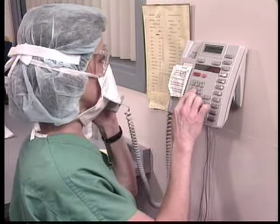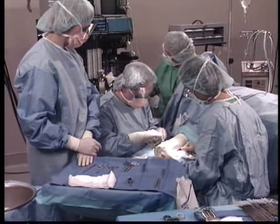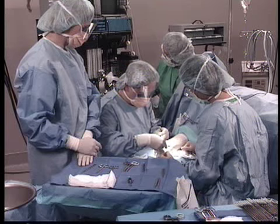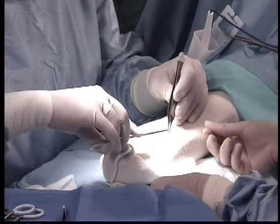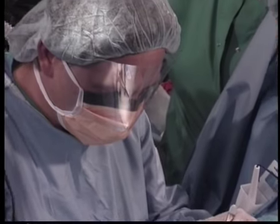This emerging registered nurse first assistant perioperative role is gaining acceptance as a way for perioperative registered nurses to serve the public's health care needs in a cost-effective manner. The RNFA is closely involved with the surgical procedure.